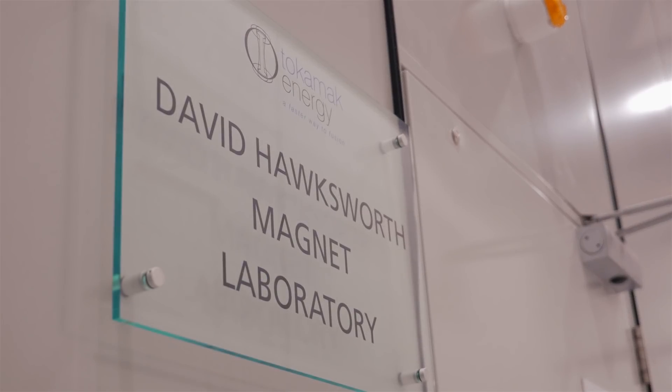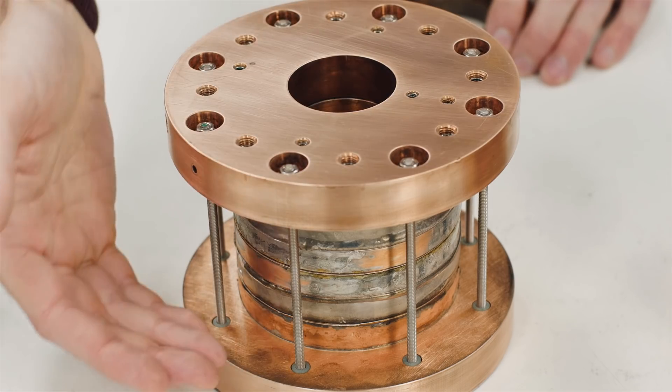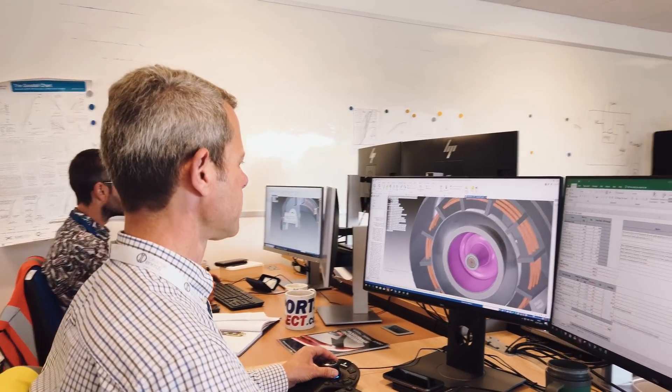We've built a much bigger HTS magnet and set the world record for an HTS magnet at 20 Kelvin. We've formed an STF1 project team and made fantastic progress on the concept design.